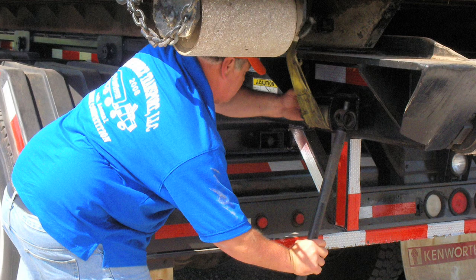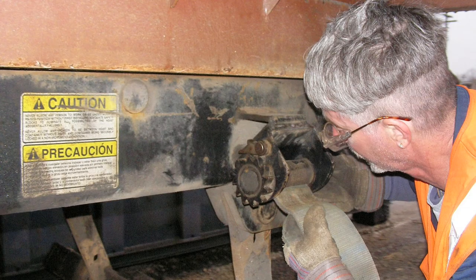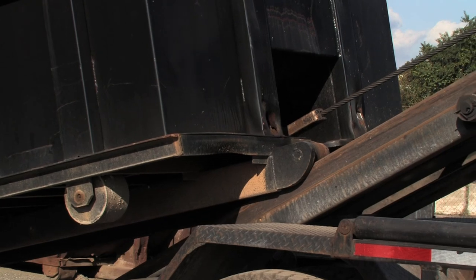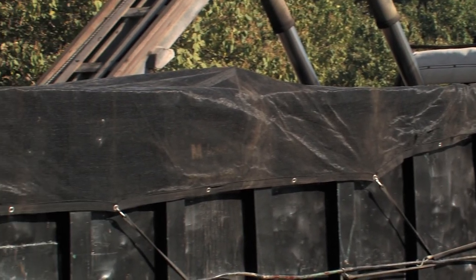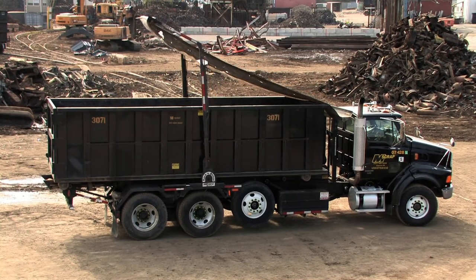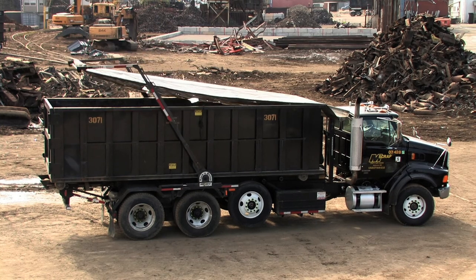And securing the load doesn't end with covering it. It's essential to make sure the container is secured to the truck's rails too. You should check for any damaged straps or hooks that need to be replaced. Damaged tarps need to be reported. If they can be repaired, that's fantastic. If not, get them replaced.